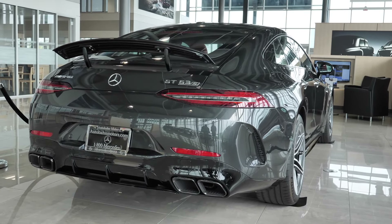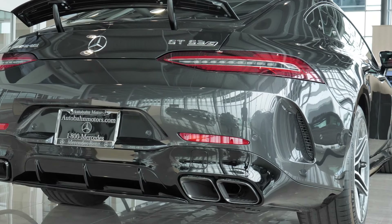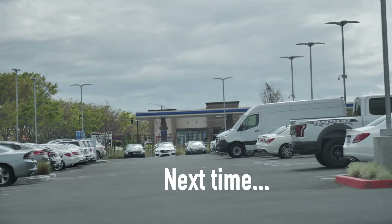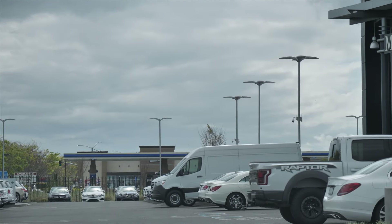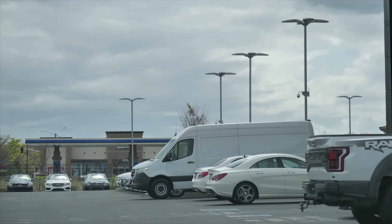Dude, look at this thing. This is killer. Oh my god. There it is — it's like adopting a puppy. You see it. Whoa.